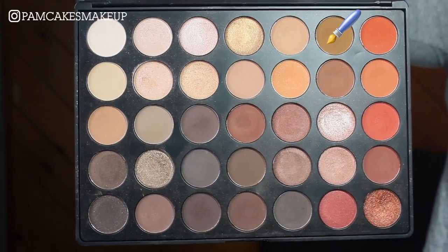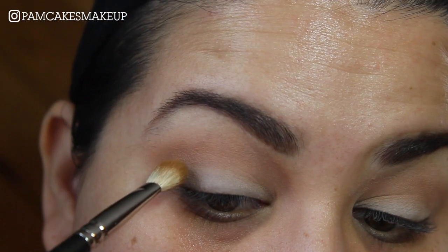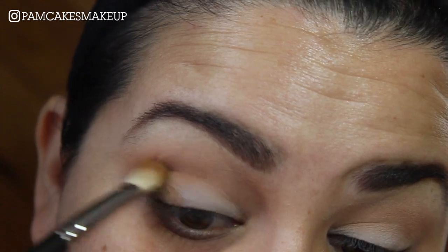I'm going to go into this sort of yellowy brown shade in the palette using my MAC 217 brush, and I'm going to place that on the outer corner and then bring it right into the crease.